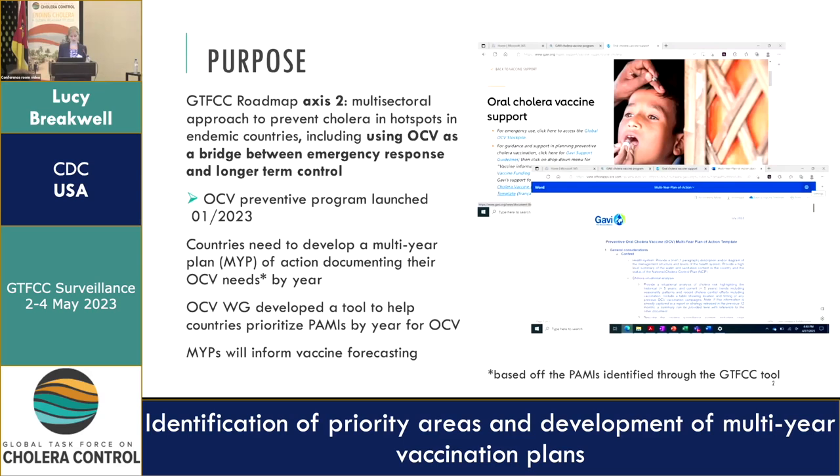The multi-year plans will also help inform vaccine forecasting to support some of the manufacturing decision-making. The OCB needs are really based off the identified PARMIs, so this tool is being developed to follow on from the PARMI identification tool.